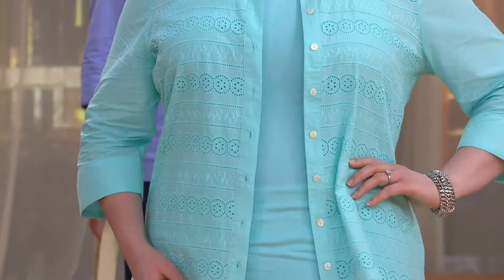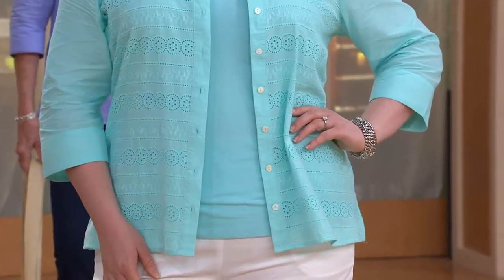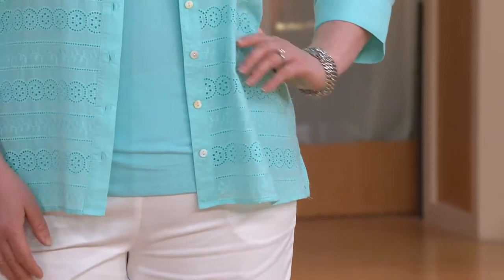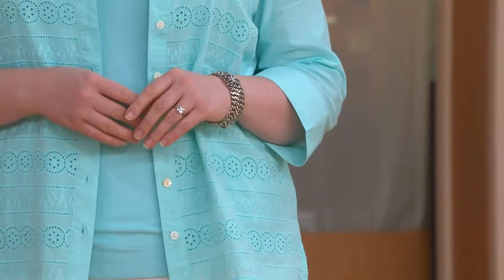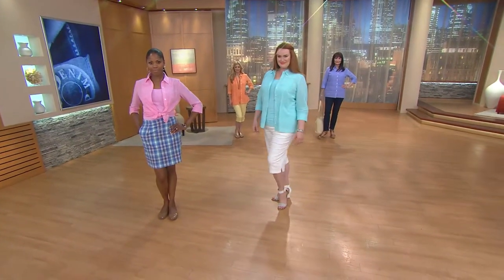We are so ahead of the game here because this eyelet embroidery feeling is going to be even bigger next year. It's a pretty, feminine look. And we haven't done a two-piece set in a while as a today's special value. To really bring you two great pieces that are ready to go — so simple. With a great little pull-on skirt or a white petal pusher, a sandal, a wedge, or a cute little madras skirt.